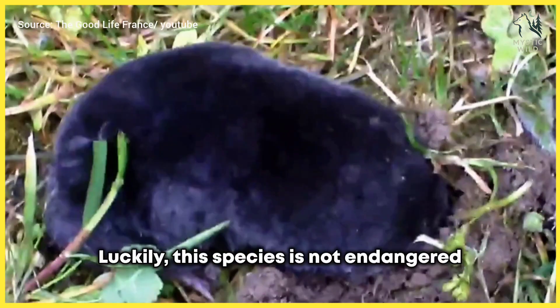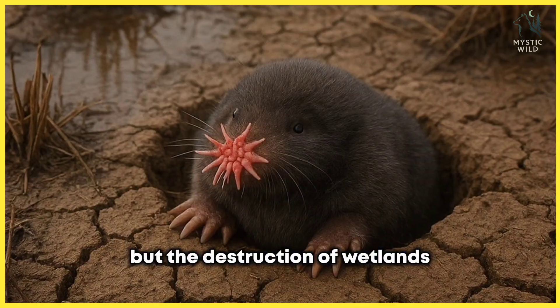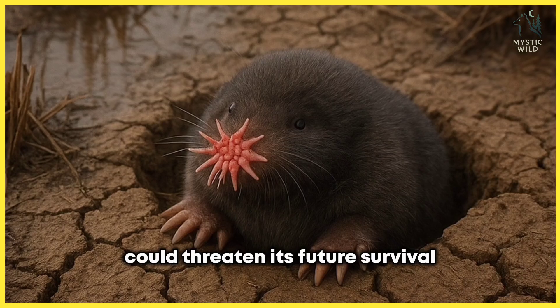Luckily, this species is not endangered, but the destruction of wetlands could threaten its future survival.